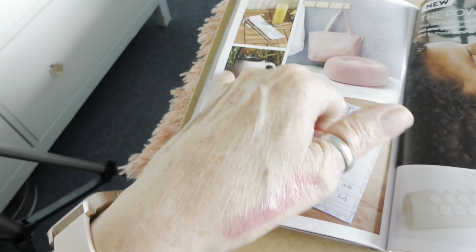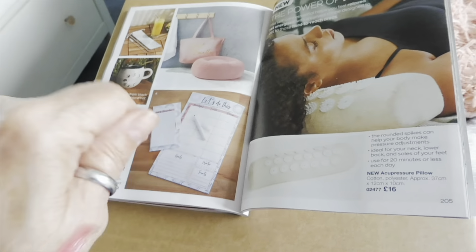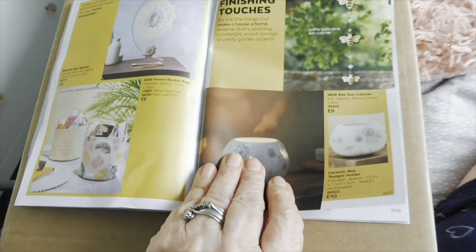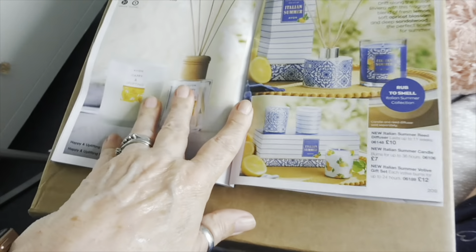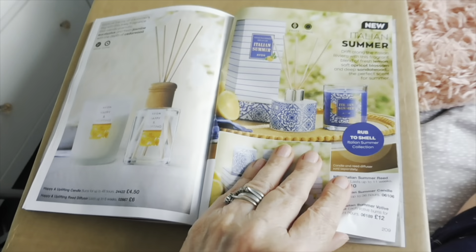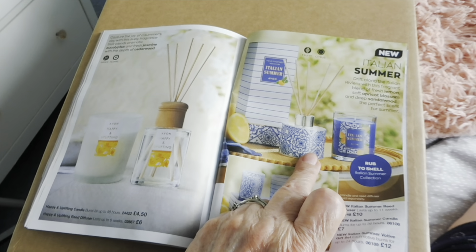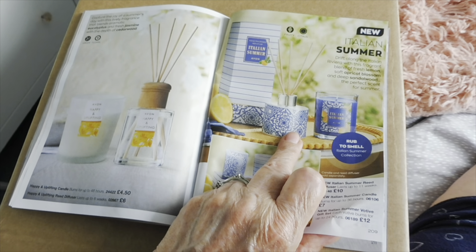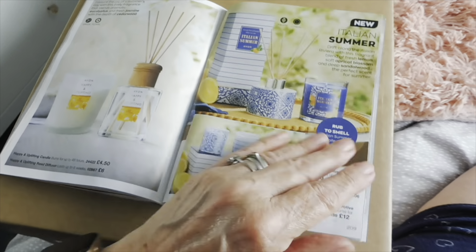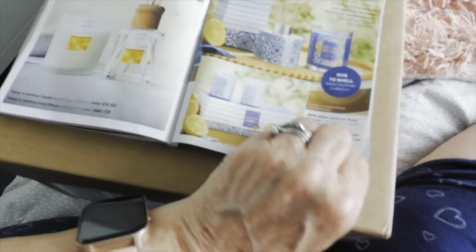So this is a colour-changing mug. And an acupuncture pillow — come on, let's do it! Nice little baskets. And the reed diffuser — I love their reed diffusers. Oh that one's pretty — drift along the Italian Riviera with a fragrant blend of fresh lemon, soft apricot blossom and deep sandalwood, the perfect scent for summer. That would look pretty on a table in the garden.